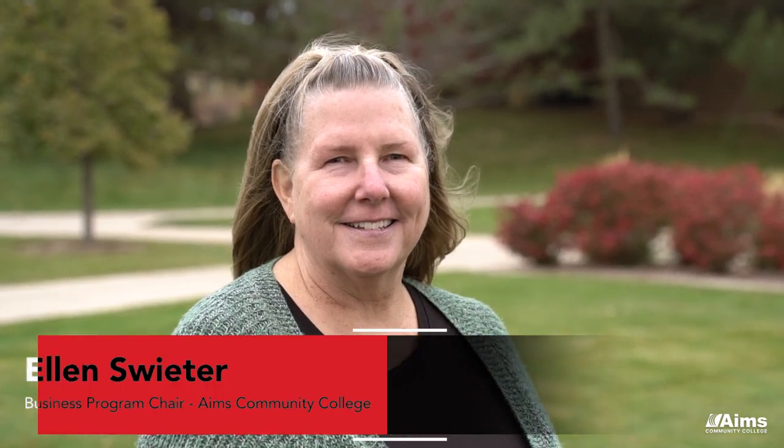I'm Ellen Sweeter and I am the chair of the business program at Ames Community College. Today we don't have a typical secretary anymore who types up reports, files, and makes copies in the office.